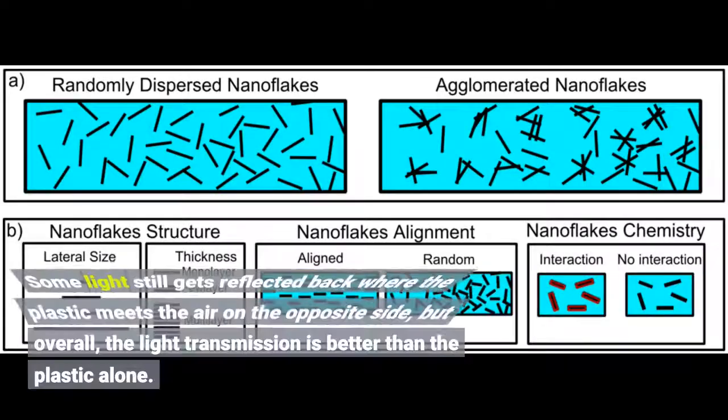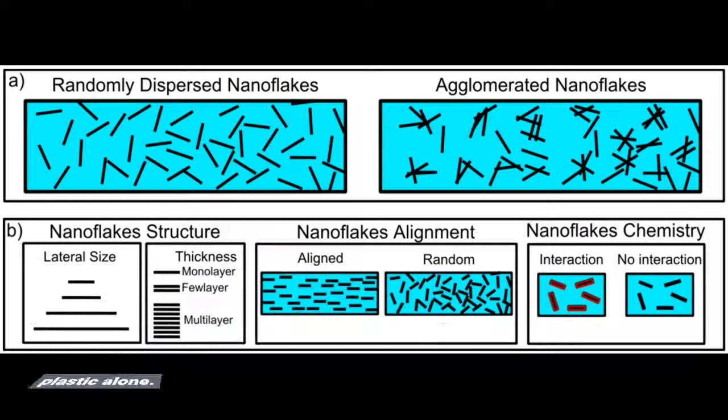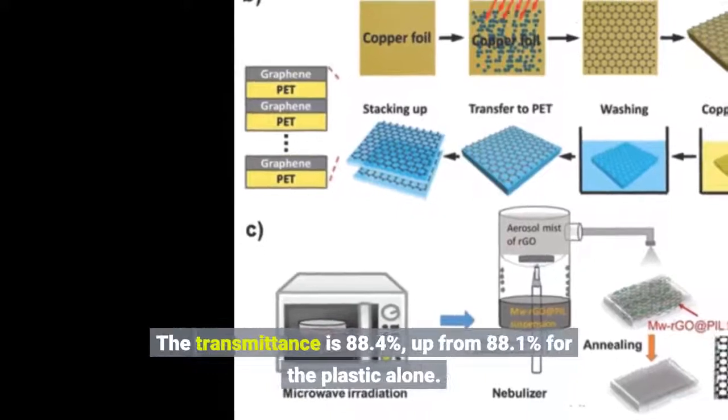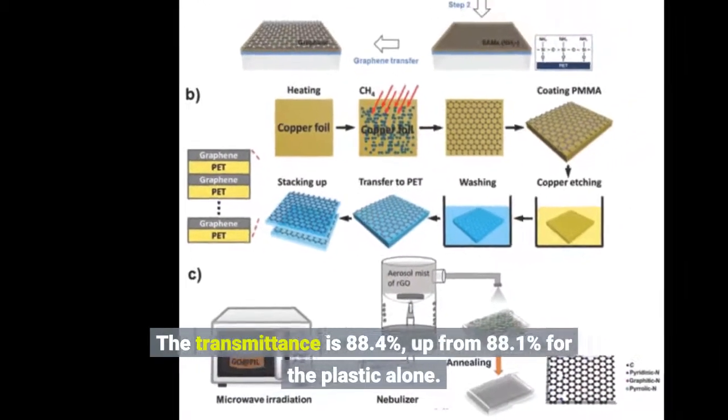Some light still gets reflected back where the plastic meets the air on the opposite side, but overall, the light transmission is better than the plastic alone. The transmittance is 88.4 percent, up from 88.1 percent for the plastic alone.